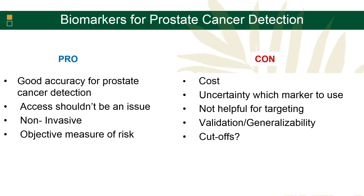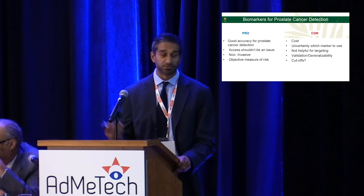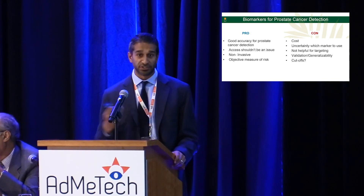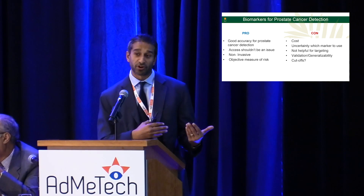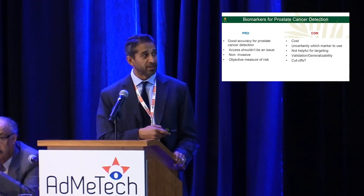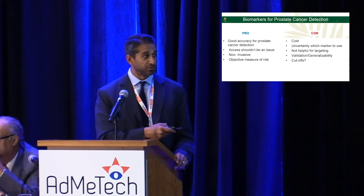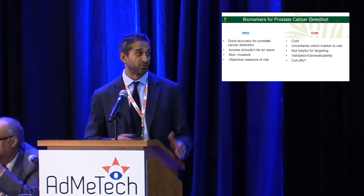When trying to figure out whether to go MRI first or biomarker first, there are pros and cons on both sides. From a biomarker standpoint, there's good evidence of accuracy for prostate cancer detection; access shouldn't be an issue; they're non-invasive blood or urine tests providing an objective measure of risk. The downside is cost, uncertainty about which biomarker to use, no targeting information, and questions about validation and generalizability, as well as whether the cutoffs being used are optimal.